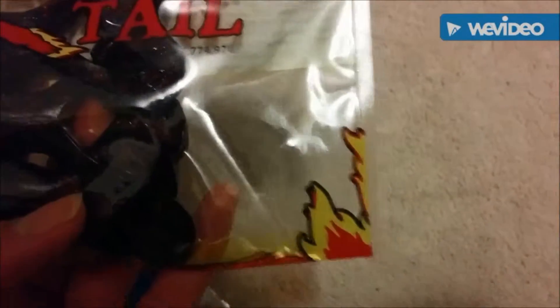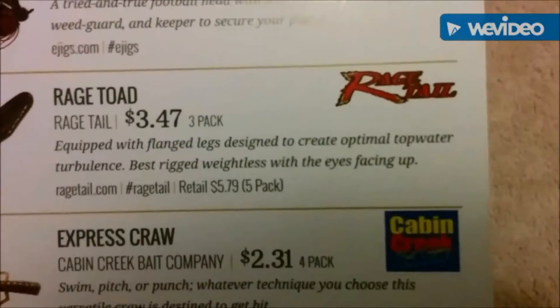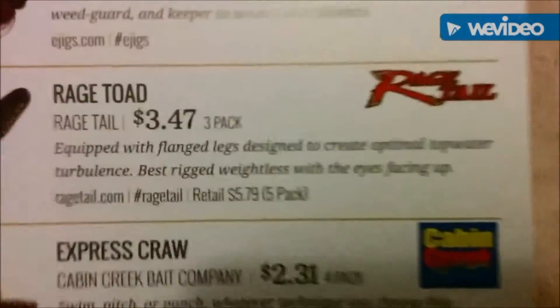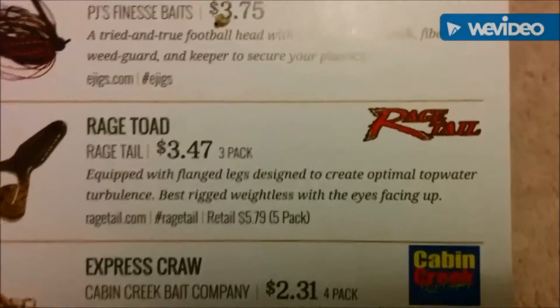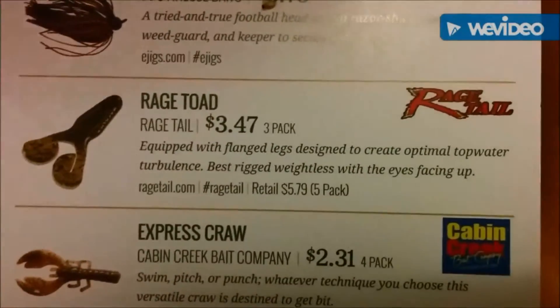Our Striking Ridge Tail Coffee Scented — being excited for these. It doesn't say the color, but it looks like it has red flakes. It's like a green pumpkin with red flakes, something like that. It retails for $3.47 for a 3-pack, or a 5-pack for $5.79.